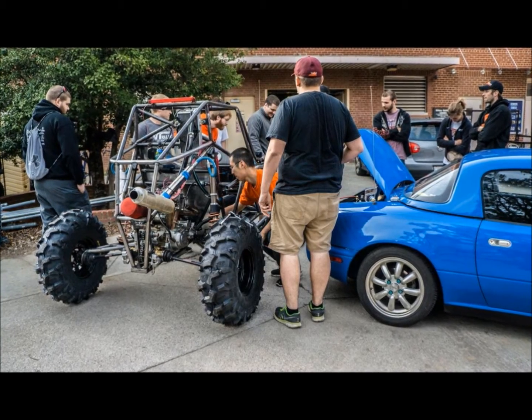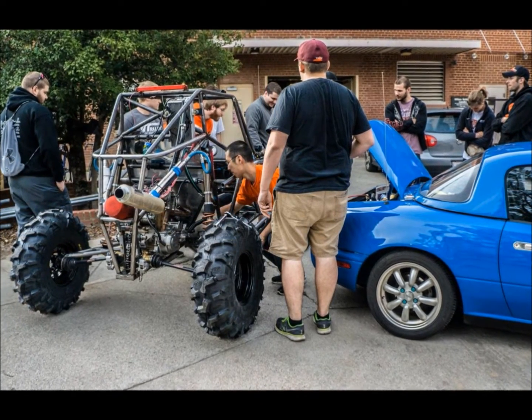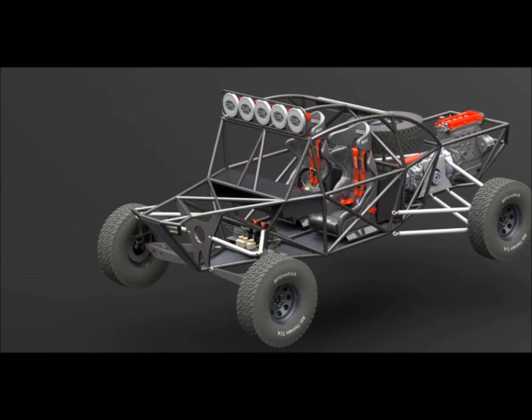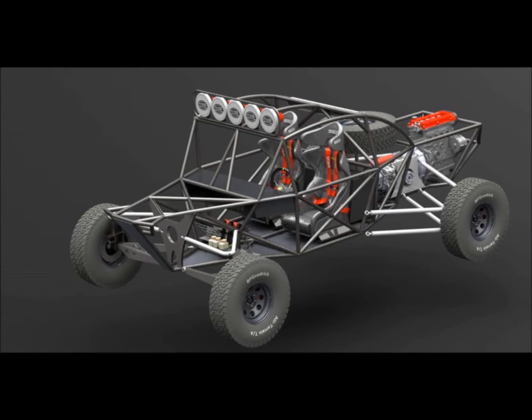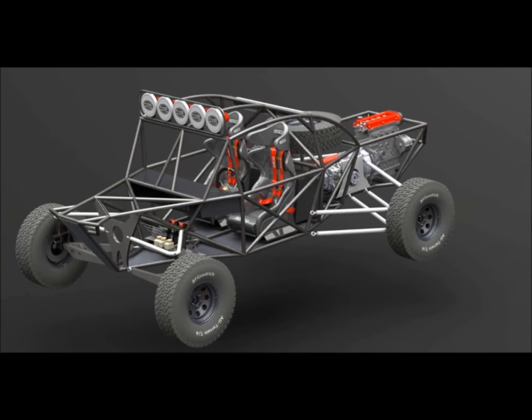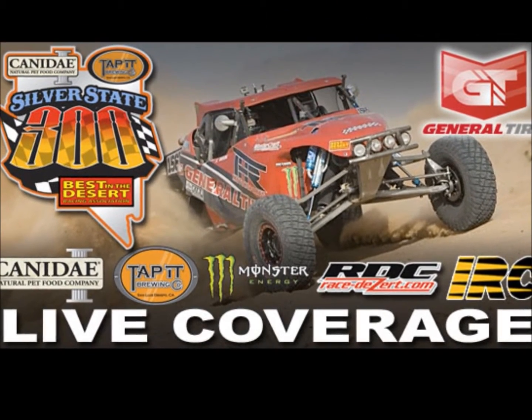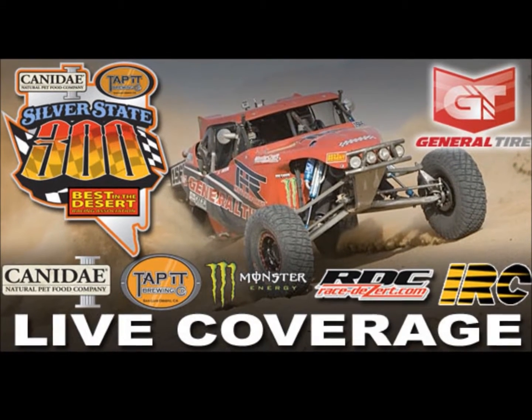Last year, in its inaugural year, the team was able to build a UTV-style vehicle to race in Alabama. This year, we're going bigger and faster as we build our new vehicle to race in the Silver State 300 in Las Vegas as part of the Best in the Desert Racing Series, May 1st through the 3rd of 2015.